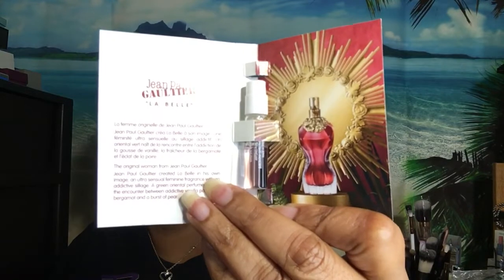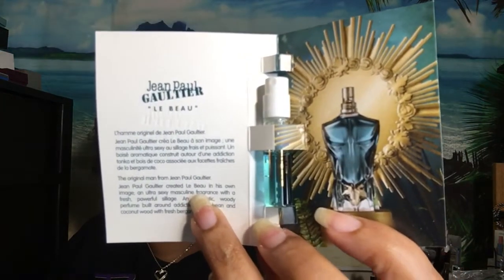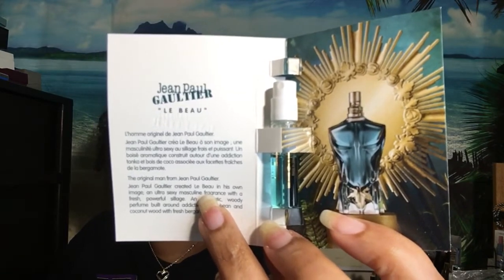And then we got two sample perfumes from John Paul Gaultier — this is the La Belle. And then we have the male version, which I've gotten before in my Macy's Beauty Box. They send a box with about five samples inside and this one has been in there before. This is an EDT.